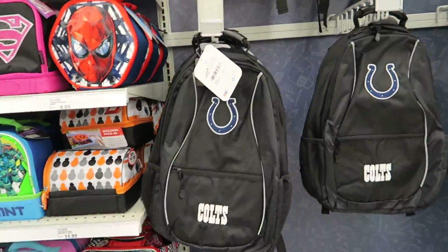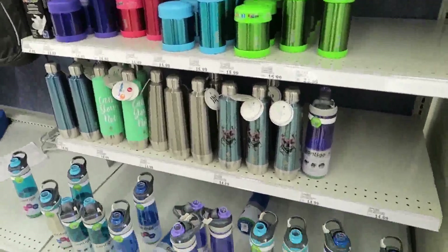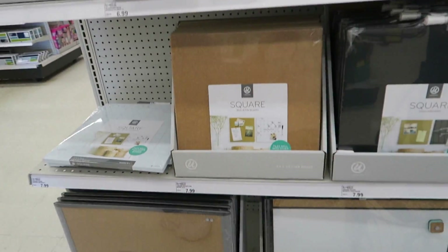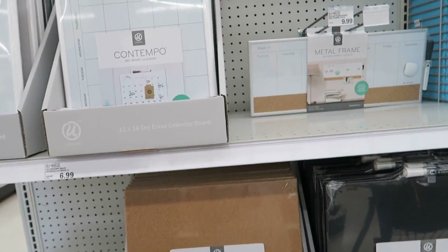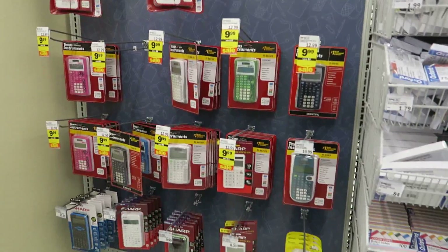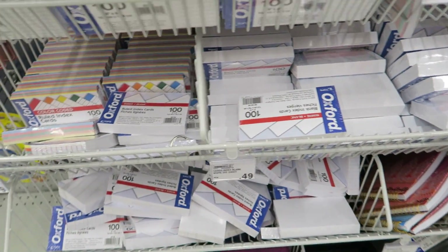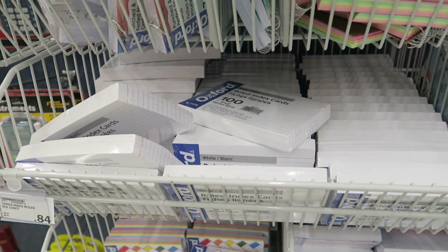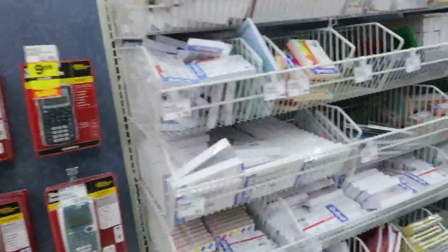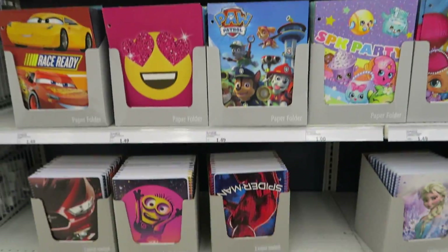We're in Indianapolis so they've got Colts stuff, and they've got drink bottles over there. The scientific calculators are only $9.99 — I remember buying one for my daughter in high school and I paid a lot more than that. They've got index cards for $0.49 a pack, larger packs for $1.79, and big ones for $0.84. They also have a ton of cute folders and notebooks.